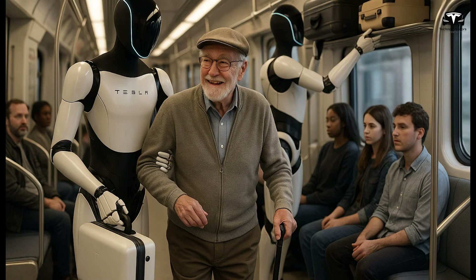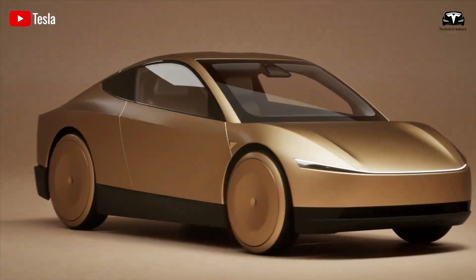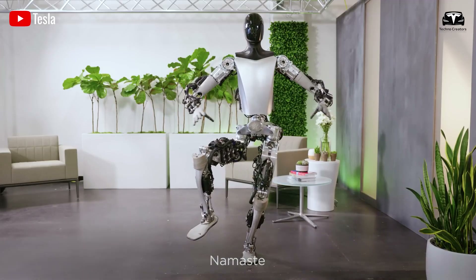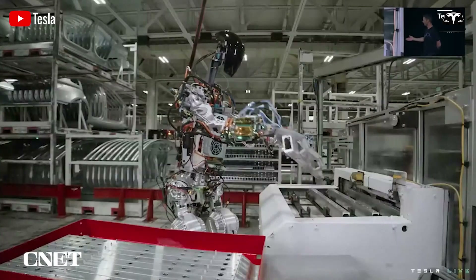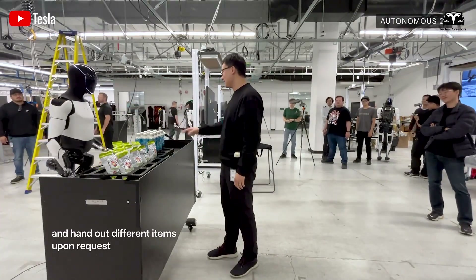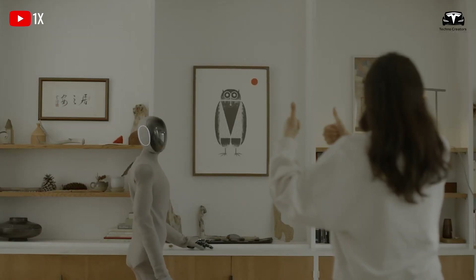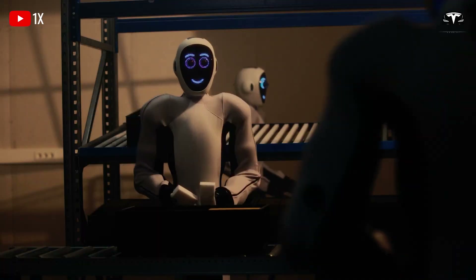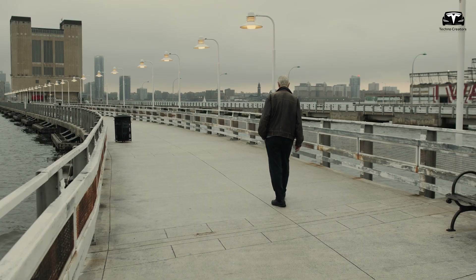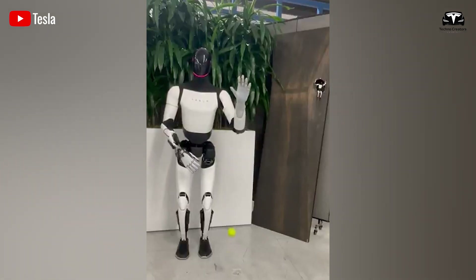Musk has envisioned this accessibility, stating, "In the future, a home robot may be cheaper than a car. Perhaps in less than a decade, people will be able to buy a robot for their parents as a birthday gift." This support allows seniors to maintain their independence, living comfortably on their own terms. Beyond physical assistance, Optimus provides health monitoring and emergency support. With integrated sensors, it can track vital signs like heart rate, detect falls, and immediately alert caregivers or emergency services if needed. It can also remind users to take their medications, helping to mitigate health risks. For elderly individuals living alone, this proactive monitoring offers a layer of safety and reassurance for both them and their families.